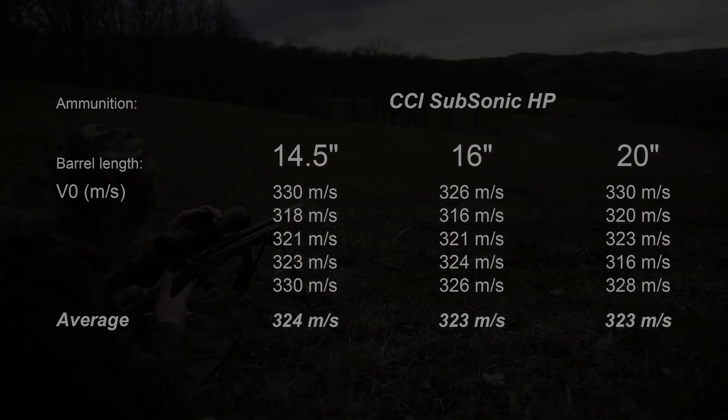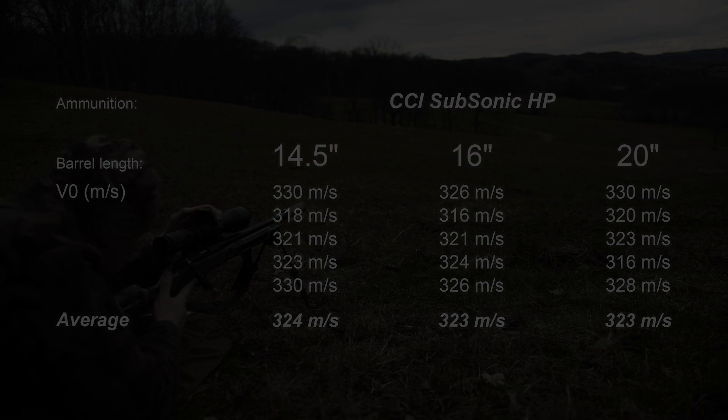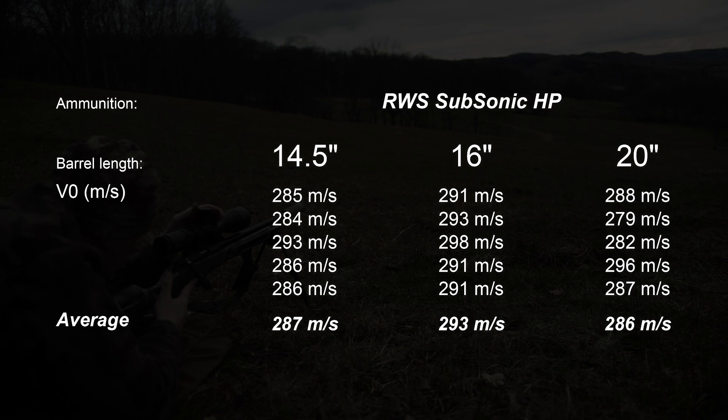About the values: CCI subsonic HP — on average, the shortest barrel has a slight lead, but in real terms all three were more or less the same. RWS subsonic HP — the 16-inch, and therefore medium barrel, is already measurably faster.